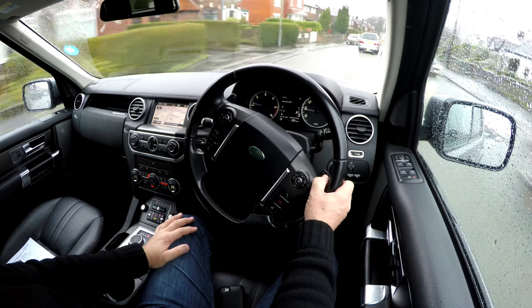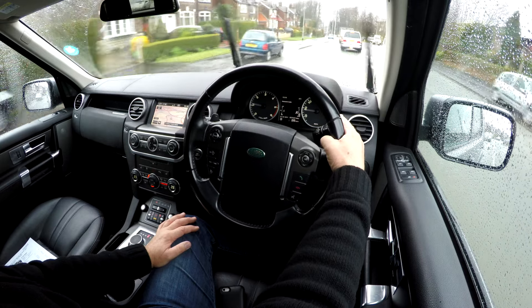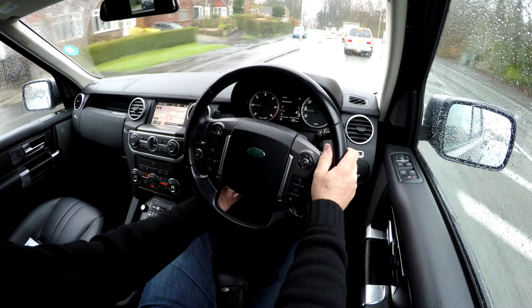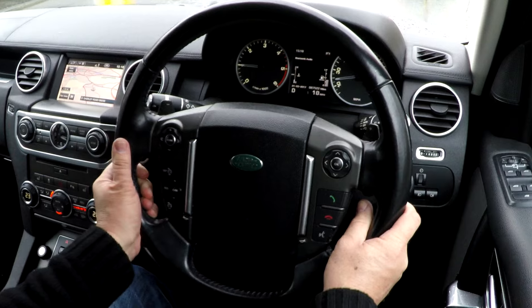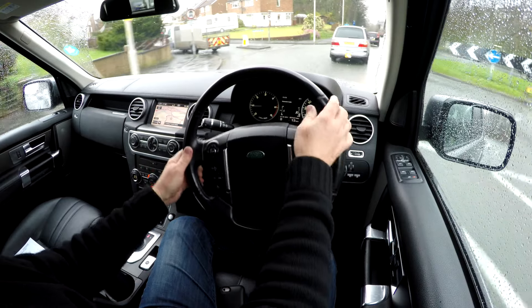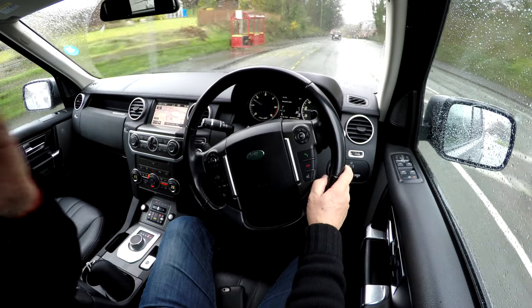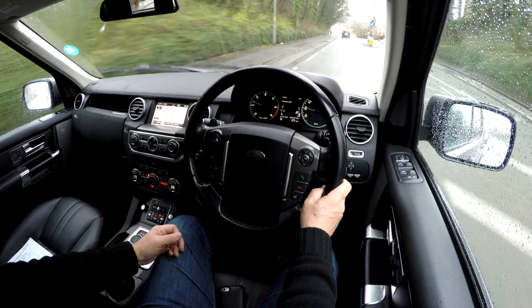The car's got Xenons and a headlamp wash. It's a height and reach adjustable steering wheel. I do have all my camera equipment in the back as well as all my other stuff, so there will be a few rattles coming from the back.